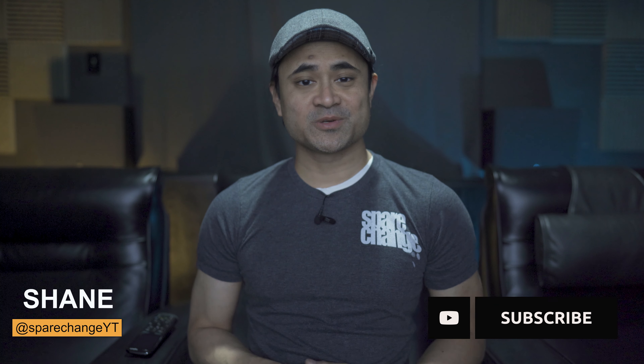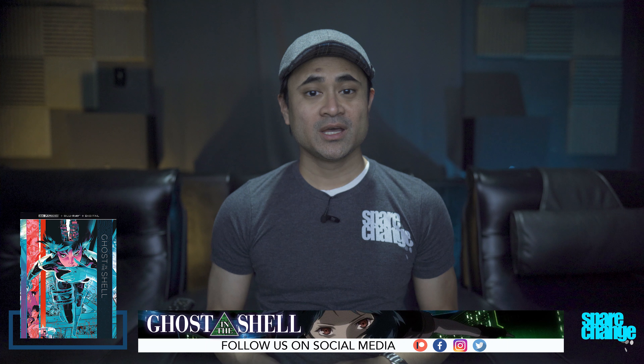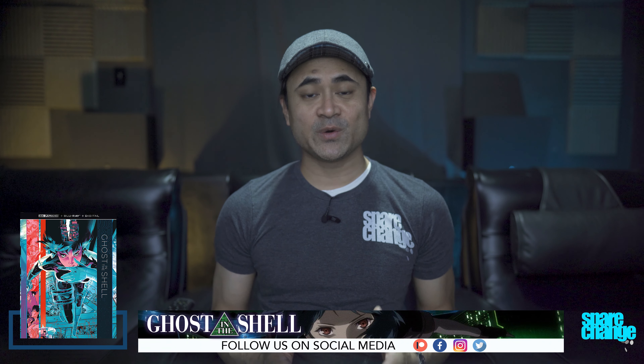What's up guys, I'm Shane and this is SpareChange. Here on the channel we discuss all things audio and video like new movies and new AV equipment. So if it's your first time here consider tapping that subscribe button for new weekly videos. Today we'll be checking out 1995's Ghost in the Shell on 4K Blu-ray. I'm not going to review the movie itself, I'm just going to share with you some of my thoughts on the video and the audio quality.